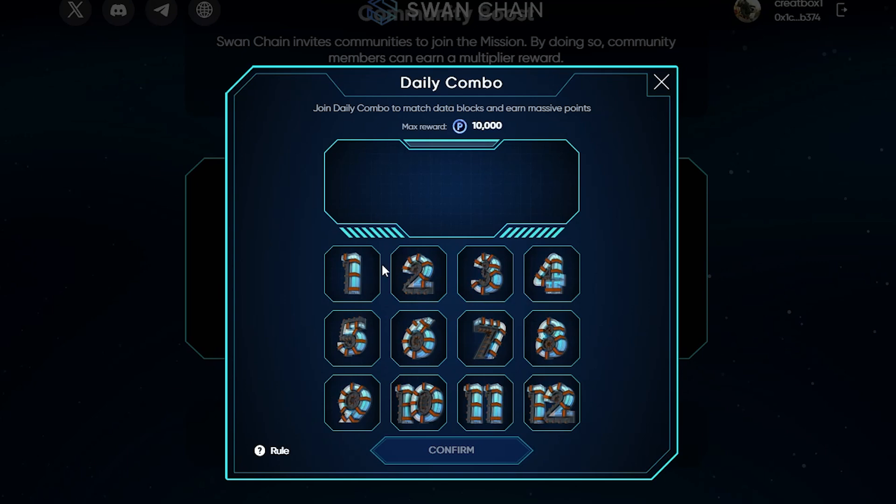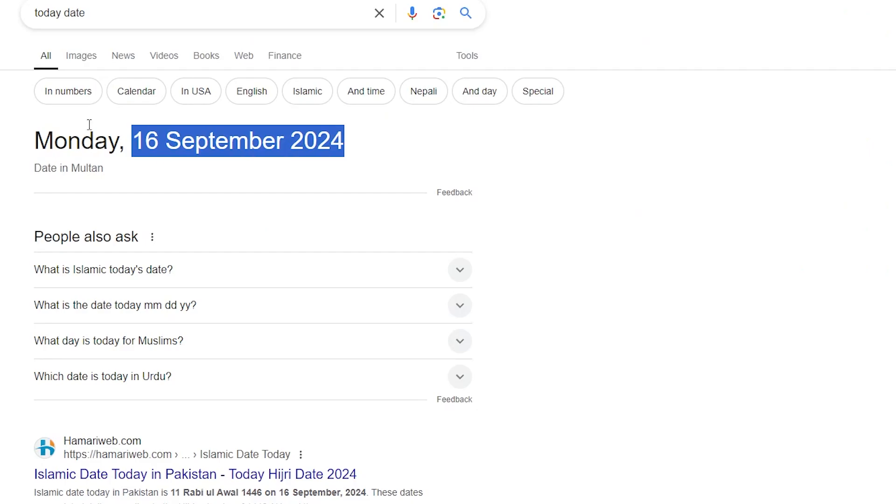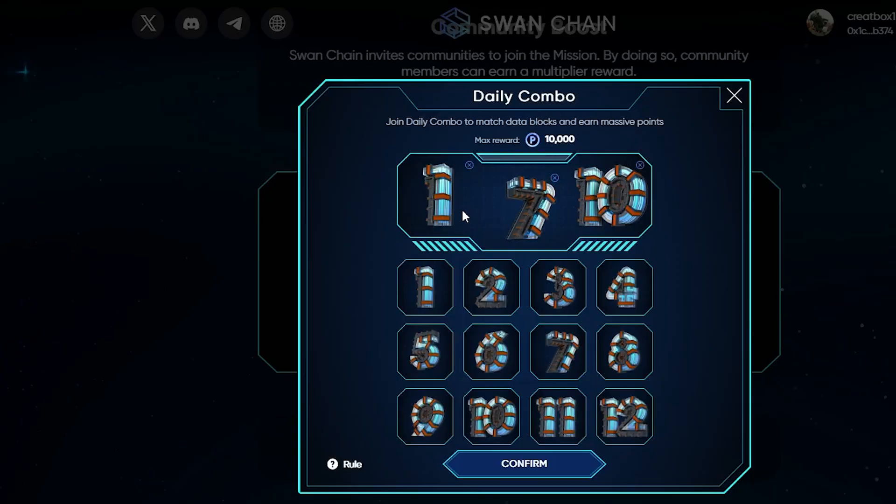For today's combo just follow me. Our first code is 1, our second code is 7, and our third and last code is 10. Today, 16th September, Sanchan daily combo code is 1, 7, 10.